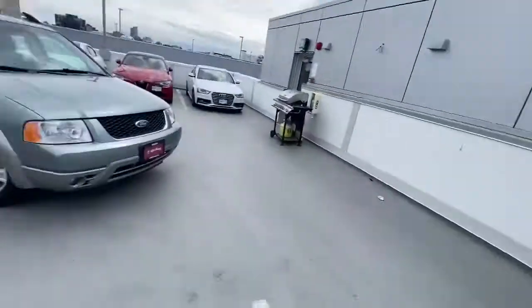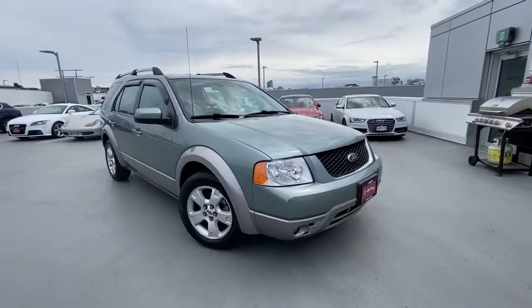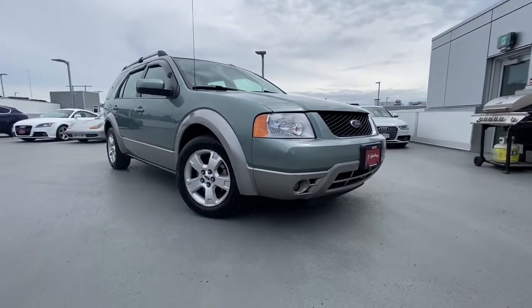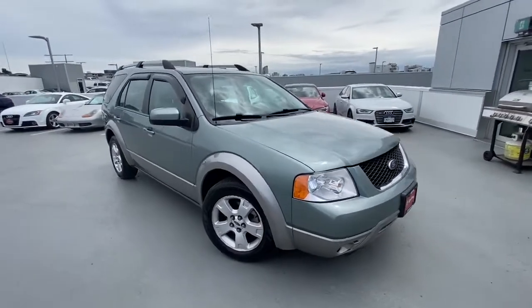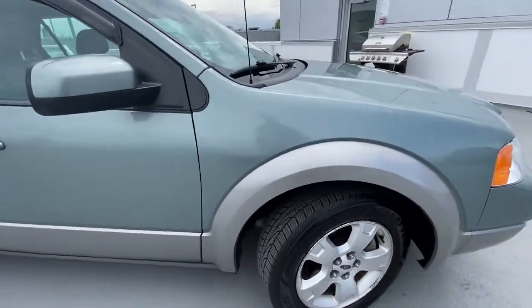Hi there, this is Pietro from Alfa Romeo Maserati Victoria. I'm the sales manager here and I'm taking this video for you guys — for Gary and Mrs. Diamond. Gary this morning had the opportunity to drive the car, and I want you to have the opportunity to see a video of this beautiful 2007 Ford that Gary had the chance to drive and feel.